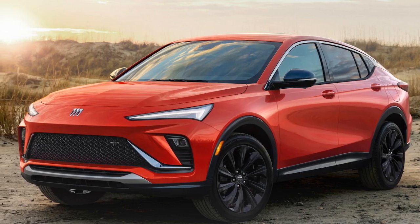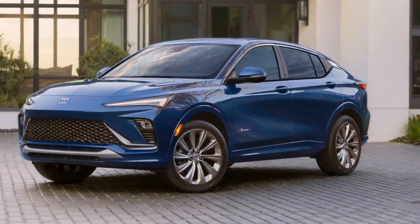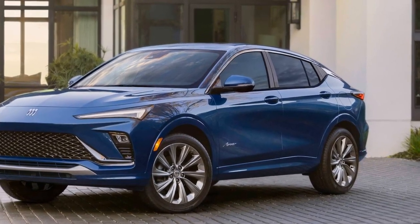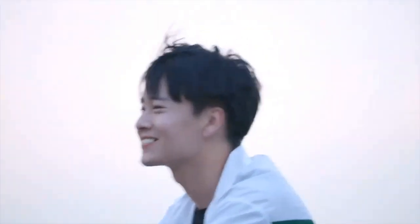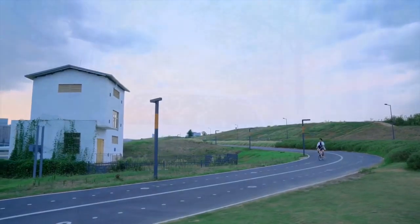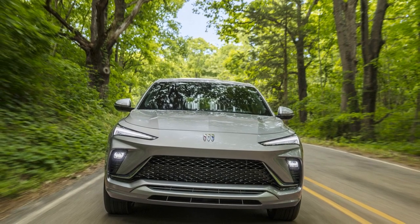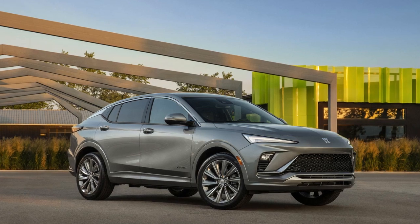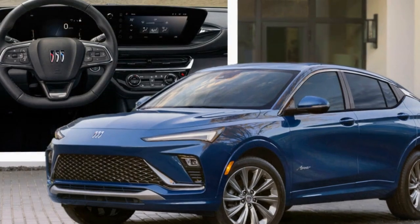Handling and Ride Quality: Buick has tuned the suspension system of the Envista to deliver a comfortable and composed ride. The vehicle's handling is predictable and stable, making it well-suited for daily commutes and extended road trips. The suspension absorbs bumps and road imperfections, contributing to a plush and comfortable ride for occupants. All-wheel drive (AWD) is often available as an option, enhancing traction and stability in various driving conditions such as wet or snowy roads, ensuring power is distributed to all four wheels for optimized grip and control.